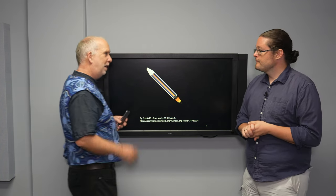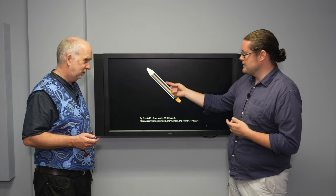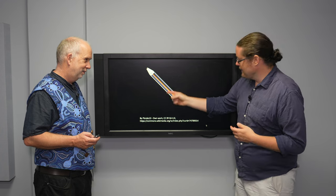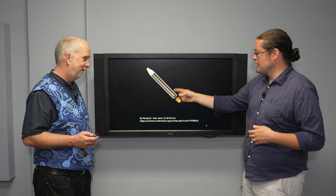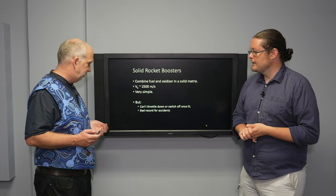You have a carefully designed nozzle at the bottom to let that gas expand out and push outwards. This has the benefit that you don't have a fuel tank, an oxygen tank, a pump to mix it, to ignite it, and the exhaust system. You just have kind of one thing, and that's a major advantage. It's very simple in some sense.